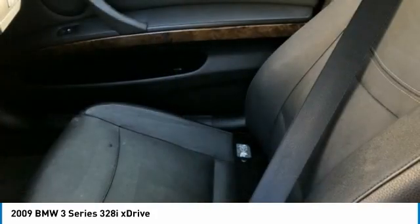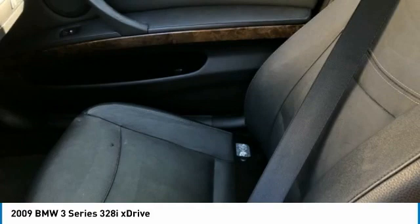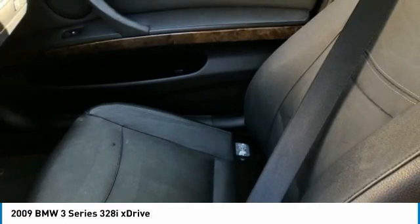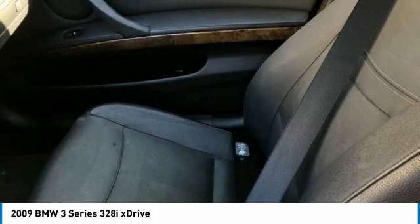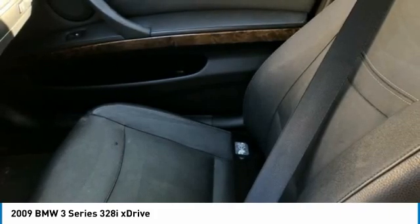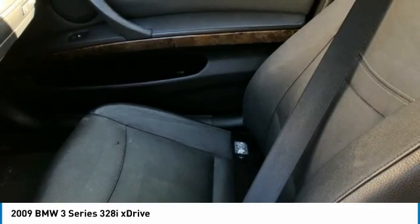Front Reading Lights. Fully Automatic Headlights. Genuine Wood Console Insert. Genuine Wood Dashboard Insert. Genuine Wood Door Panel Insert. Headlight Cleaning. Heated Door Mirrors. Heated Steering Wheel. Illuminated Entry. Integrated 3-Button Universal Garage Door Opener. iPod/USB Adapter.